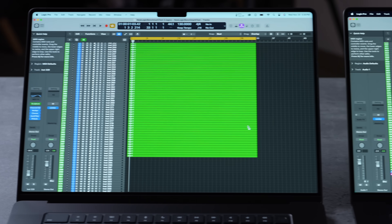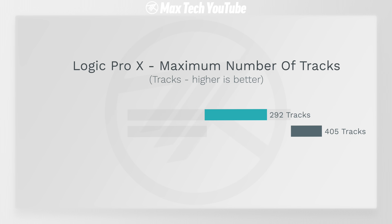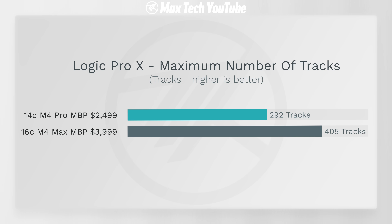For the Logic Pro test, the M4 Pro could handle 292 tracks compared to 400 on the M4 Max. The Max is significantly better for extreme use cases due to better memory bandwidth, but the M4 Pro performs phenomenally well for the price.